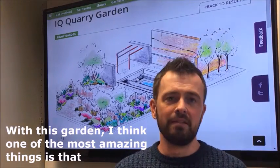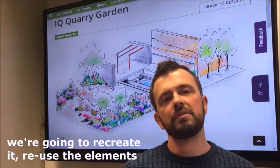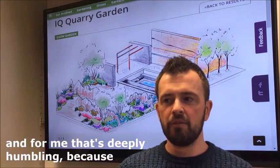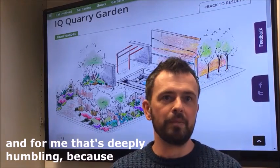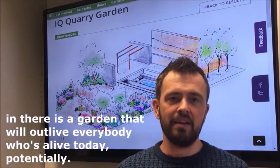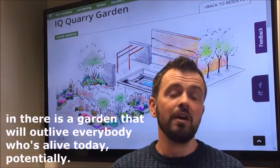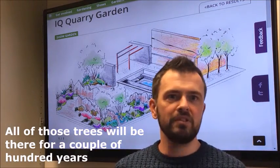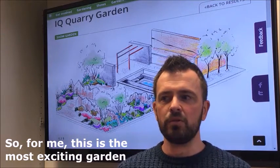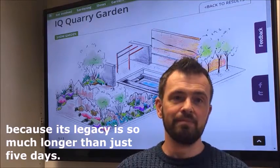With this garden, one of the most amazing things is that we're going to recreate it and reuse the elements in a totally new space at the National Memorial Arboretum. For me that's deeply humbling, because only when we walked around the Arboretum did I realise that in there is a garden that will outlive everybody who's alive today potentially. All of those trees will be there a couple of hundred years after we've gone. For me this is the most exciting garden because its legacy is so much longer than just five days.